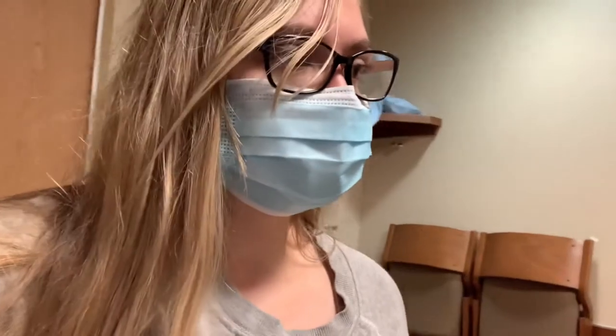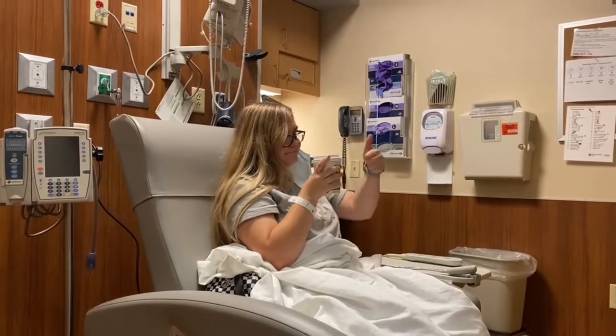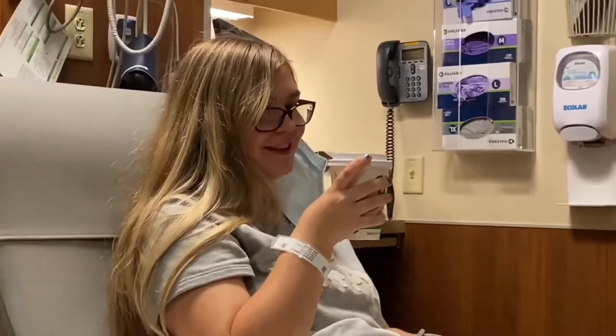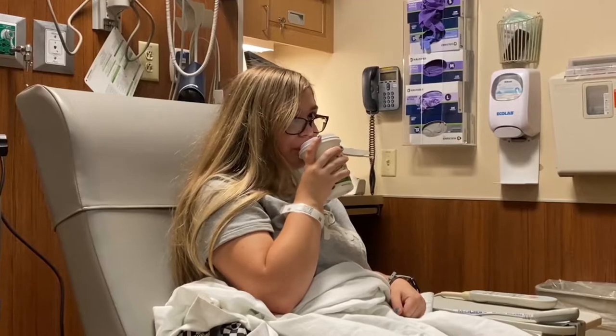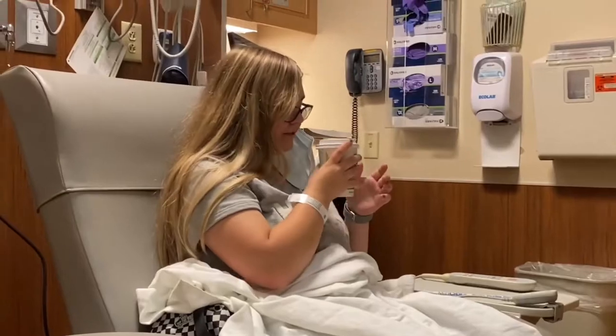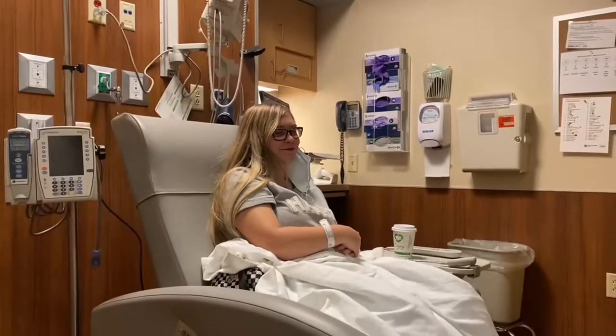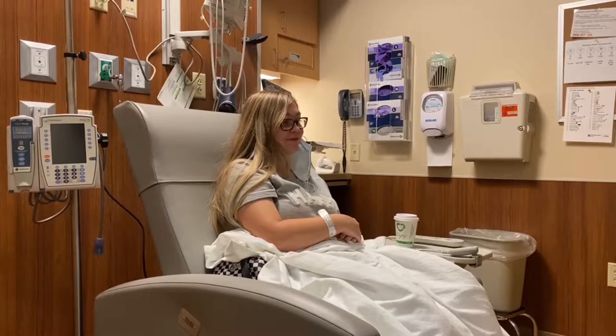My blood pressure is a little bit low but it happens. I'm going to get my infusions in just a few minutes. How's your cranberry juice? They always have really good cranberry juice here — they put ice in it and everything.